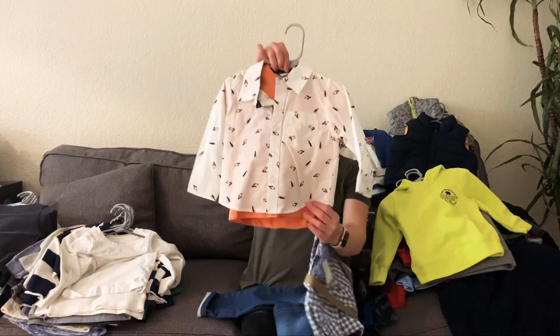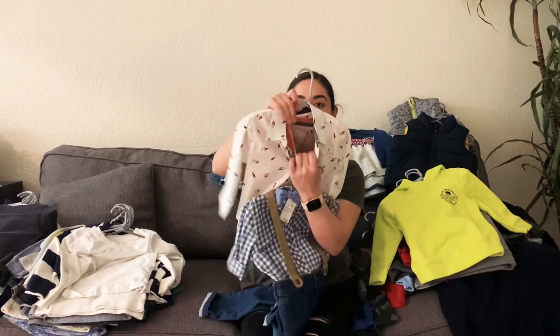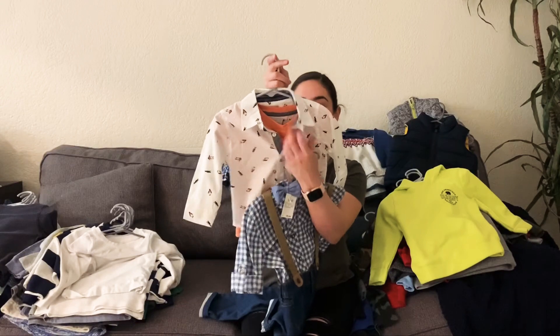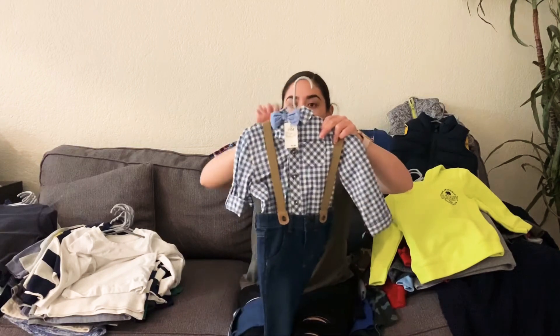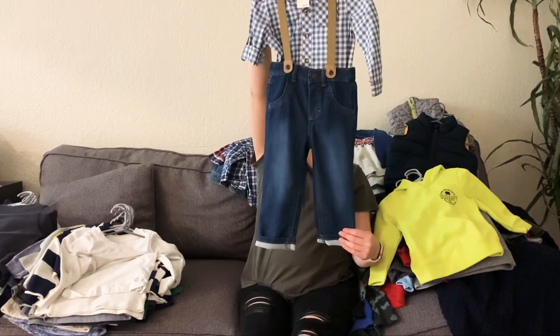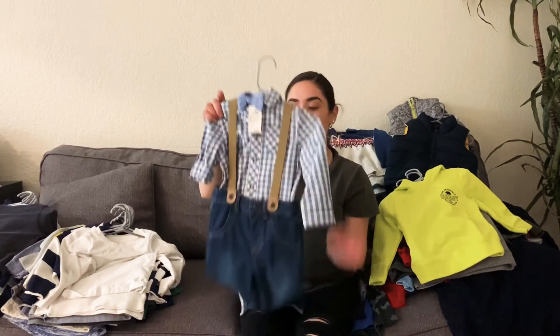He has this one from Penguin and it also comes with khaki pants — super cute. And then obviously the t-shirt and everything can be put together or separate. And then he has this one as well, which is so cute. He can wear all of these either together as an outfit or separate.